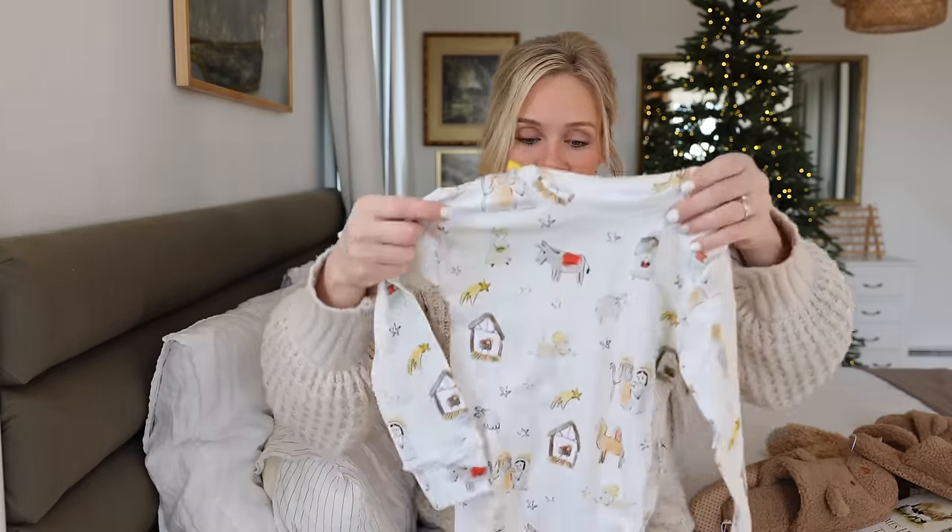That is everything that I got my kids for Christmas. I hope this gave you some ideas for kids in your life. It's nothing super fancy, but memories truly make the best gifts. I highly recommend making a lot of memories this Christmas season with your little ones. Thank you so much for being here, and I'll look forward to seeing you next time. Bye, friends!